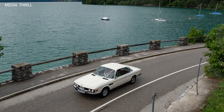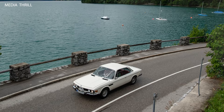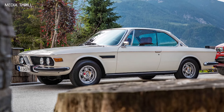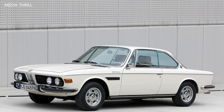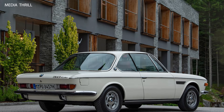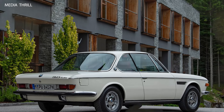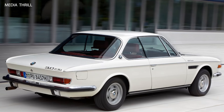Limited Production: the 3.0 CSI was produced in limited numbers, adding to its exclusivity and collectability among automotive enthusiasts. Successor to the 2000 CS: the 3.0 CSI replaced the BMW 2000 CS Coupe in BMW's lineup, offering improved performance and refinement.